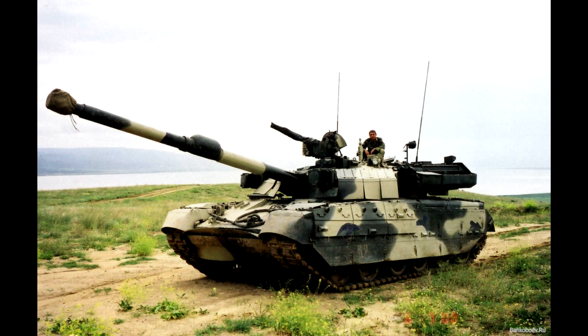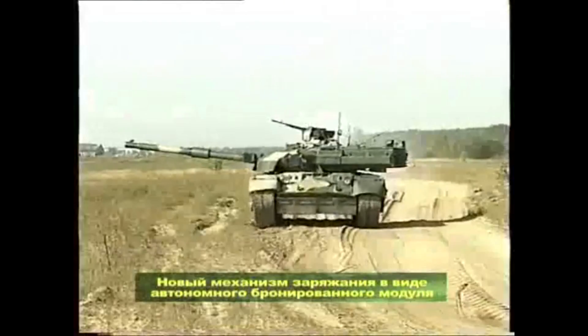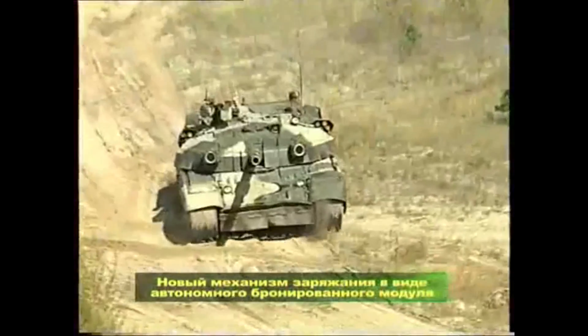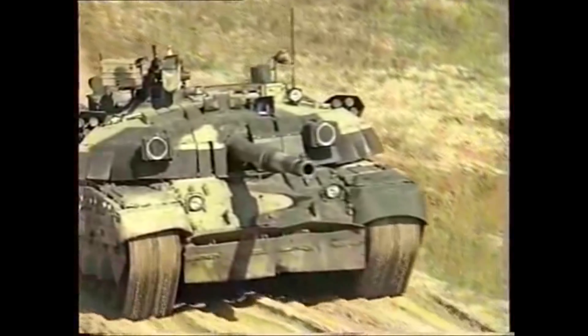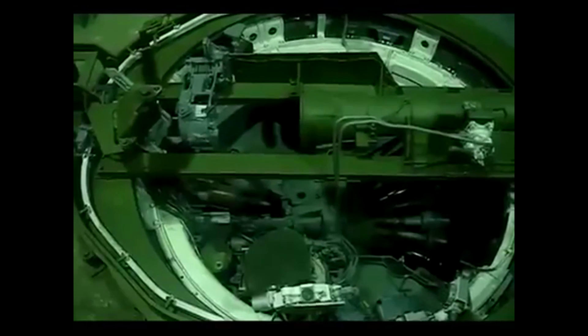The modified T-84 had some simple but very important differences. The main one was, of course, the 120mm NATO gun instead of the original 125mm one. The T-84, like all tanks from ex-USSR countries, has a carousel autoloader situated at the bottom of the hull under the turret. But to meet NATO standards, the tank had to feature an ammunition rack with blowout panels. The solution was to use a rear turret bustle autoloader, similar to the French Leclerc tank.